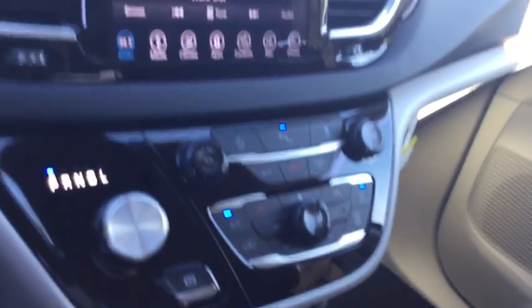Bluetooth, leather wrapped steering wheel, power steering, adjustable steering wheel, cruise control, keyless start, auto dimming rear view mirror, aluminum wheels, floor mats.